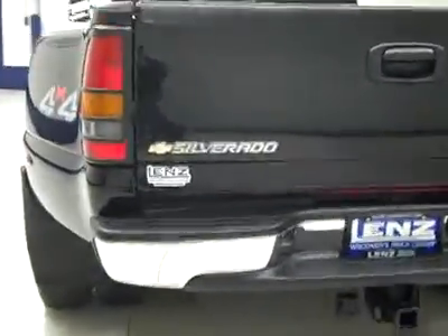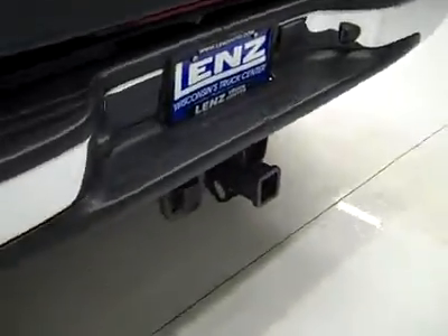Around back, the rear bumper and tailgate are in great shape too. There's a hitch, transmission cooler, and wiring as part of the tow package. In the bed itself, there's a gooseneck hitch and it's a little scuffed up from some use, but I don't see any signs of abuse.